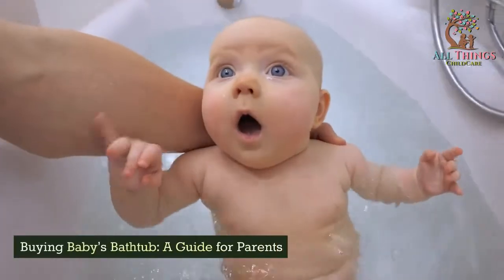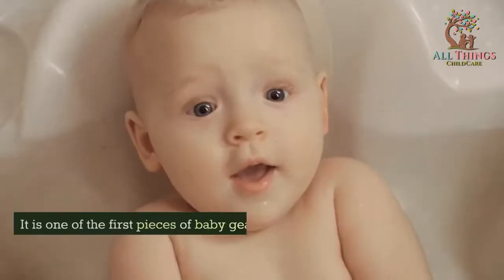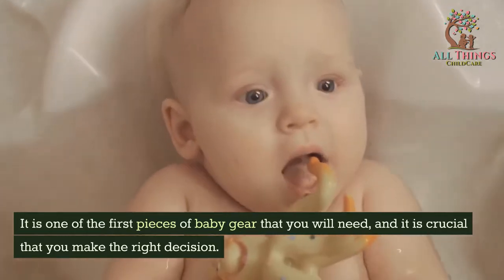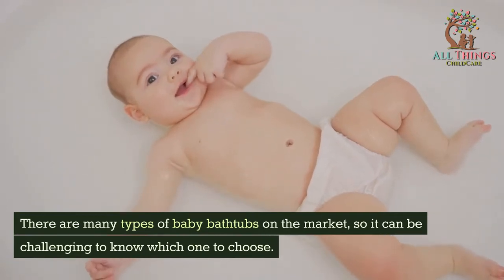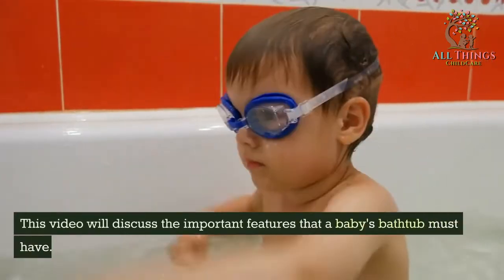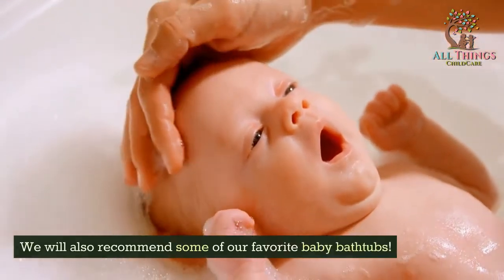Buying Baby's Bathtub: a guide for parents. A baby's bathtub is an essential purchase for any new parent. It is one of the first pieces of baby gear that you will need, and it is crucial that you make the right decision. There are many types of baby bathtubs on the market, so it can be challenging to know which one to choose. This video will discuss the important features that a baby's bathtub must have, and we will also recommend some of our favorite baby bathtubs.